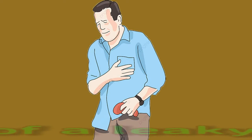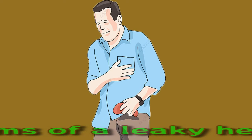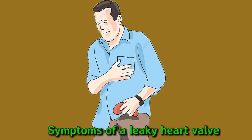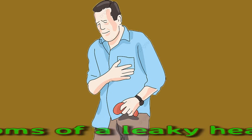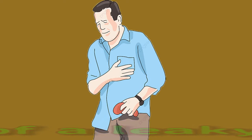Symptoms of a leaky heart valve. People who develop heart valve disease gradually may not experience any symptoms for a long time. According to the Centers for Disease Control and Prevention, people who develop certain heart valve disease may experience one or more of the following symptoms: shortness of breath, chest pain, fatigue, dizziness or fainting, fever, rapid weight gain, irregular heartbeat.